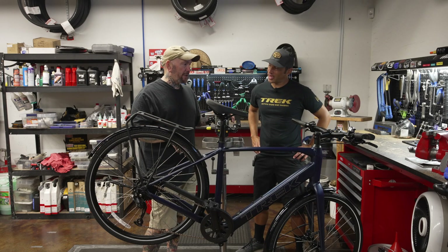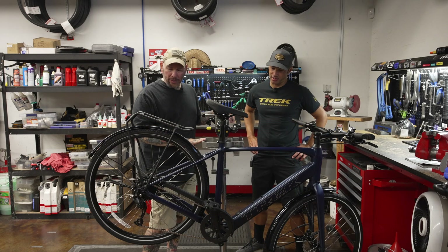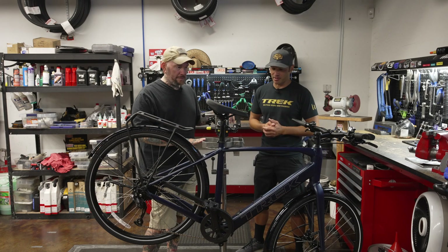Is this a one-by or a two-by drivetrain? It's a one-by-nine drivetrain on it. Very cool — perfect for simplicity and commuting.